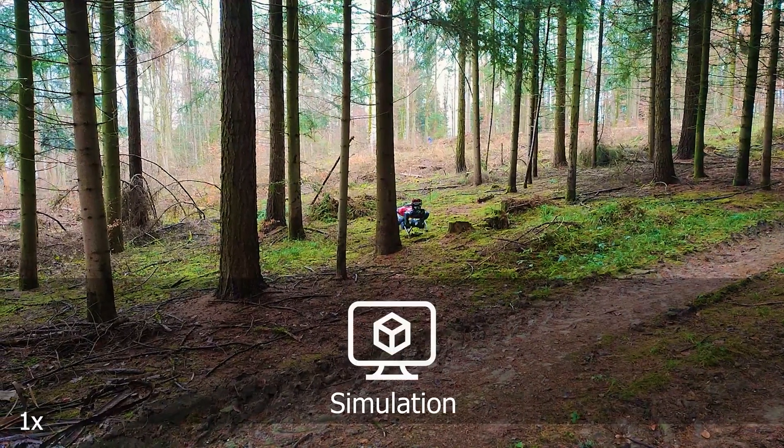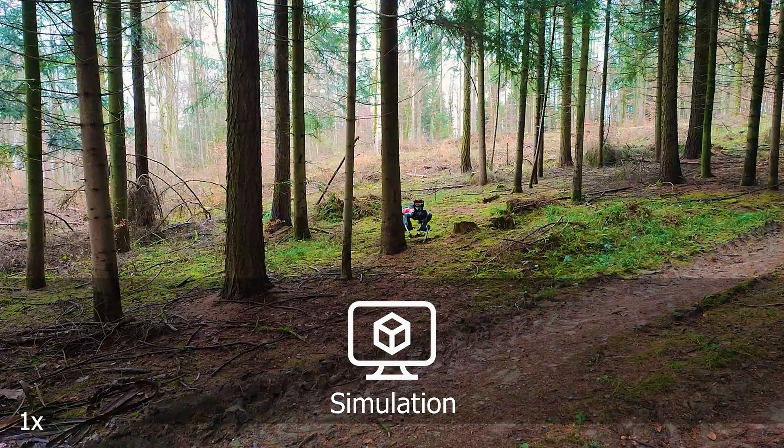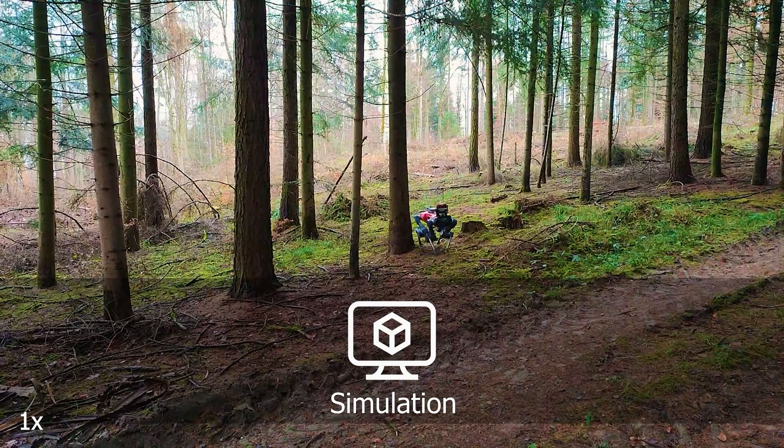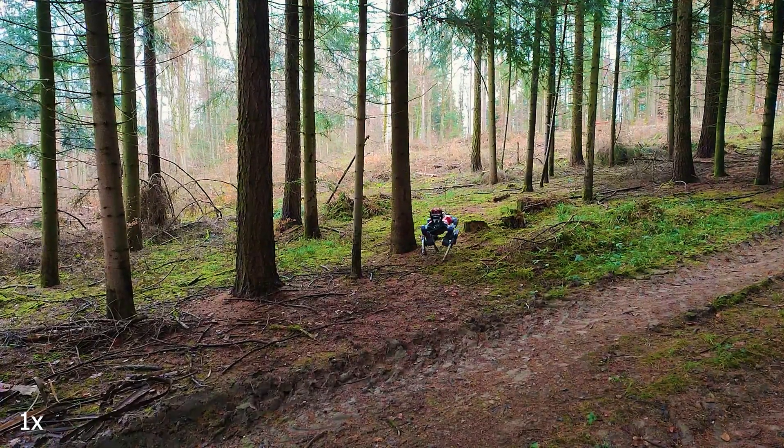We propose to leverage a physics simulator to assess the traversability capability of our legged robot ANYmal, which is controlled by a reinforcement learning locomotion policy.